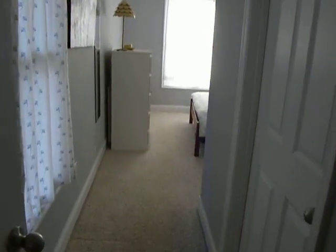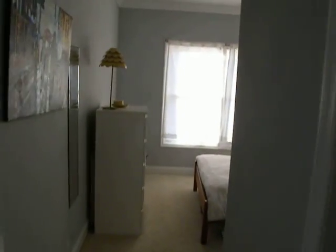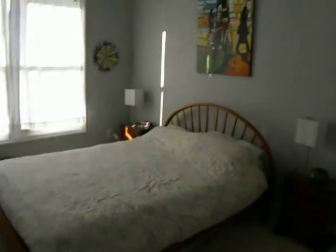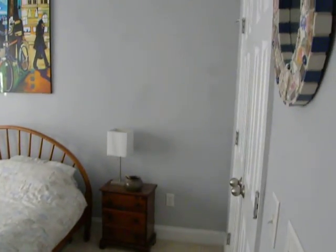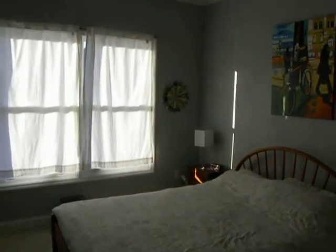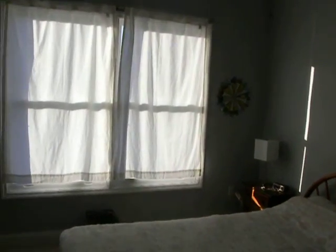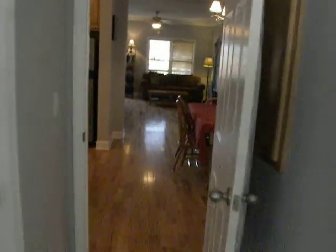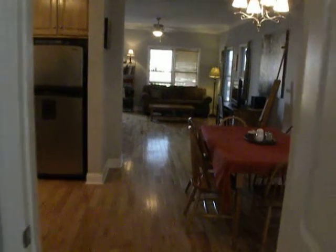Walking into the master on my right hand side, we would walk right past the master bath. You see you have a nice sized bedroom here, double reach-in closet, plenty of wall space for furniture, paintings, and decorations. That's the downstairs of 1733 Jefferson Street.